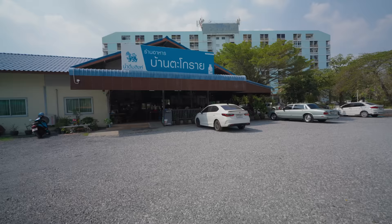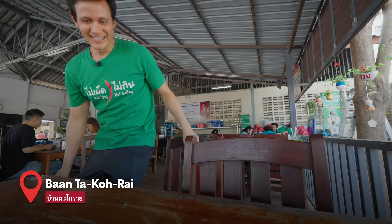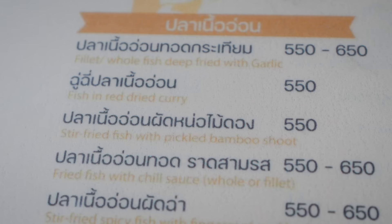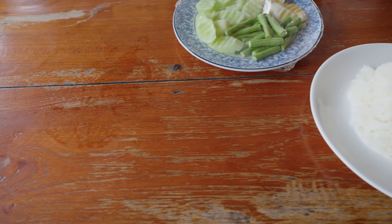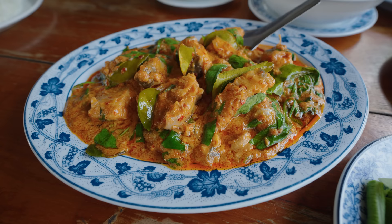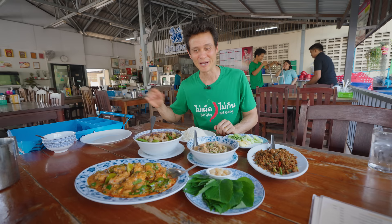We made it to the first place. This restaurant is called Ban Takorai. Awesome place — love the open air dining room. You can smell the aroma, all of the flavors in the air. I think these are all the dishes that we got. I had to resist because there's so many good things on the menu, but we have a lot more food coming up, especially the jumbo river prawns. So I just got some of their signature dishes.